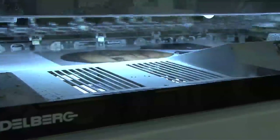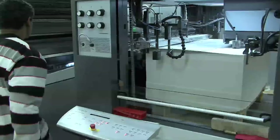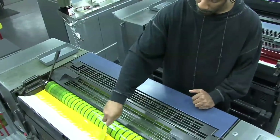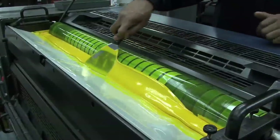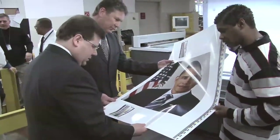GPO employees are printing 130,000 official photographs of President Barack Obama and Vice President Joe Biden, which will be hung in more than 7,000 federal installations managed by the General Services Administration. The public can also purchase their photograph of the nation's 44th President.